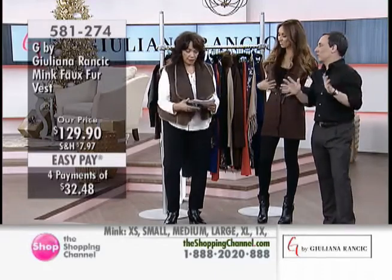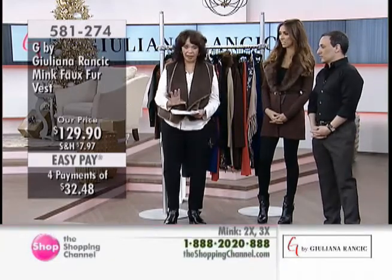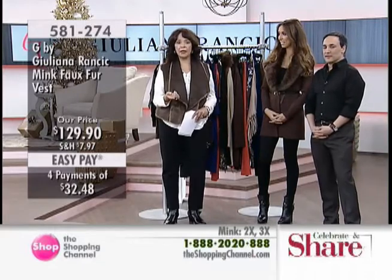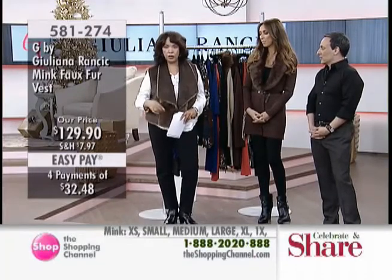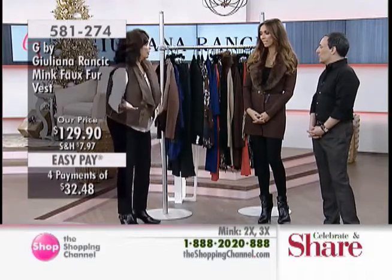Pick up your phone, you have to get it. I'm telling you it's going to sell out. We have extra small to 3X in this vest right now. It's reversible — you are truly getting two for one, two completely different looks. And at $129.90, you are going to have this forever — well, until you wear it out, really.